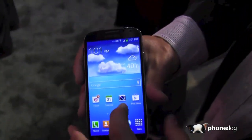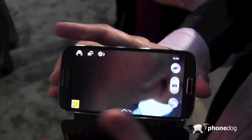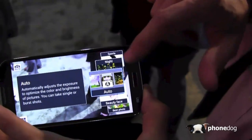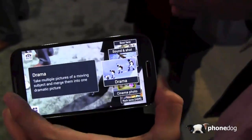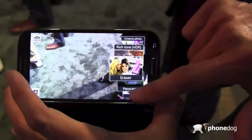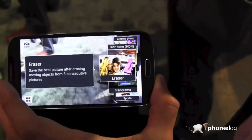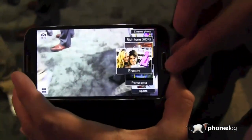So obviously some of the great stuff about this device — the camera. This is actually leveraging our Galaxy camera UI. You can see the mode wheel, so easy access to all of the features. Some of the new features like drama shot, which is multiple exposure. And then we've also got eraser, which actually removes moving objects from the back of the frame. It's 13 megapixels with no shutter lag, and it takes fantastic images.